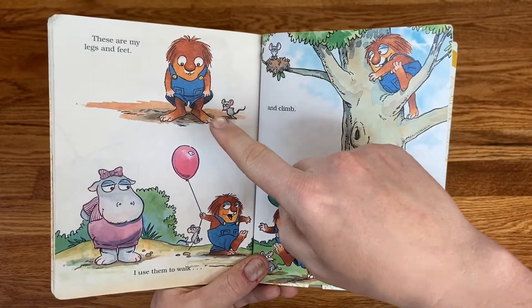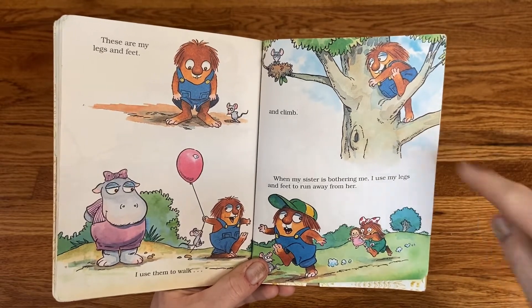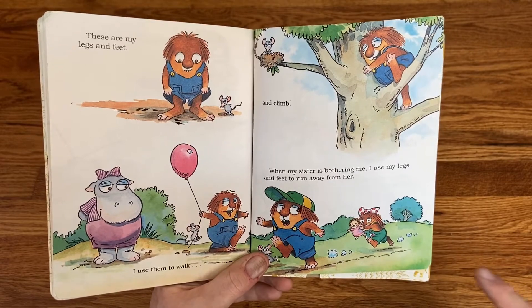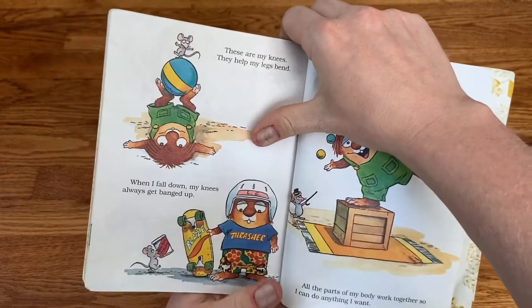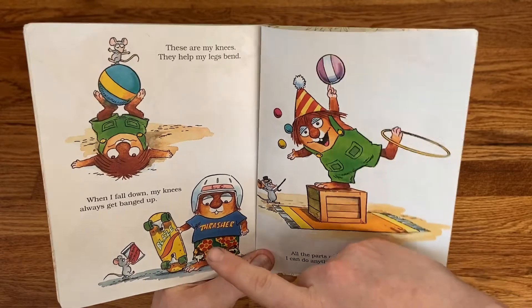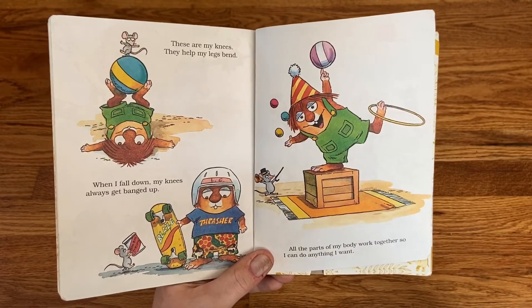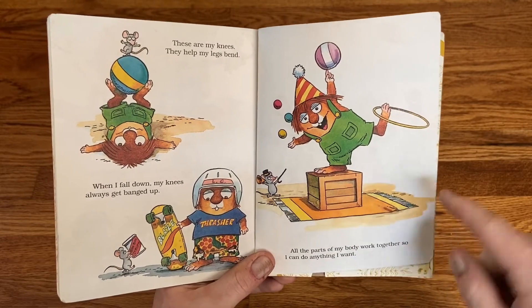These are my legs and feet. I use them to walk and to climb. When my sister is bothering me, I use my legs and feet to run away from her. These are my knees. They help my legs bend. When I fall down, my knees always get banged up.